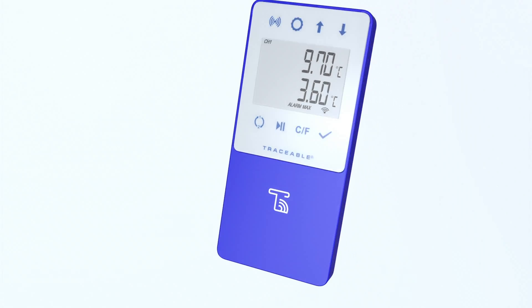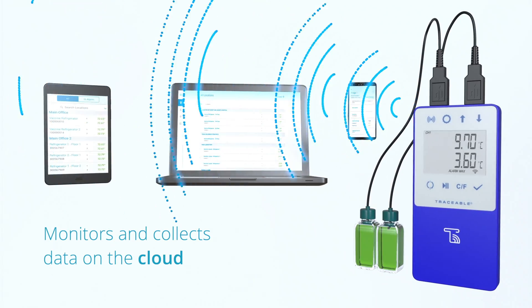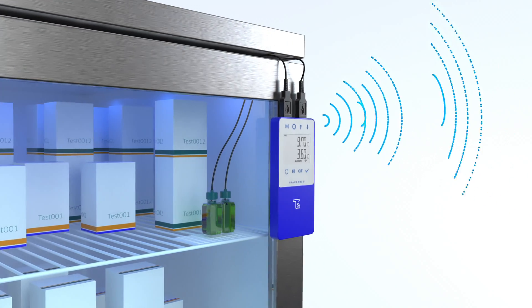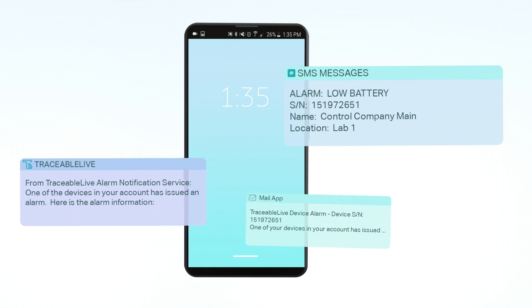a simplified cloud monitoring solution that monitors and collects all the data even when you're not there. If your Traceable Live device detects an out-of-range condition, loses connection to your Wi-Fi, or begins to run low on battery,